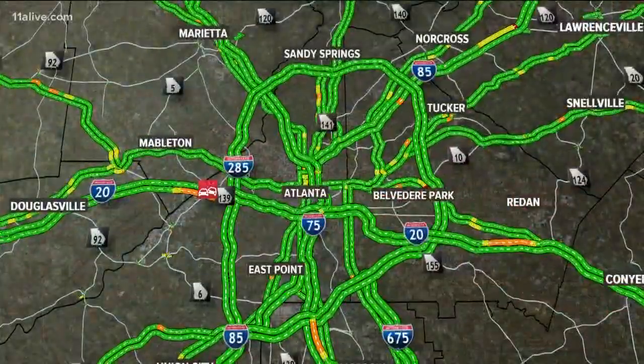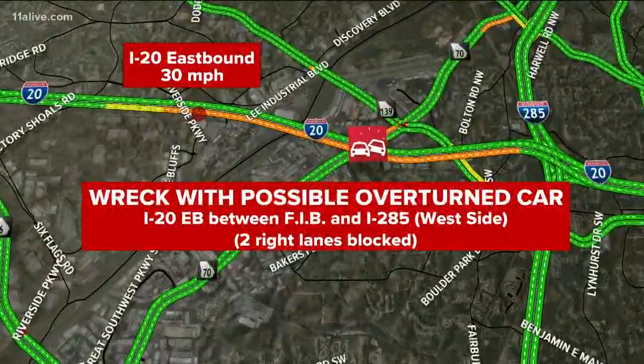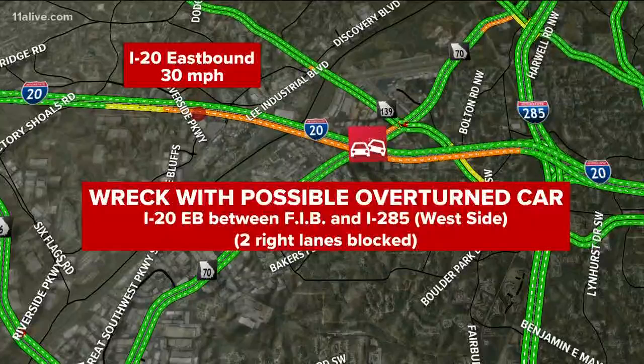We are watching a wreck now. We thought this had an overturned vehicle, but we definitely know several cars are involved, possibly an overturned car. I-20 eastbound between Fulton Industrial Boulevard and I-285 — this is on the west side, the West Expressway in from Lithonia and Douglasville.